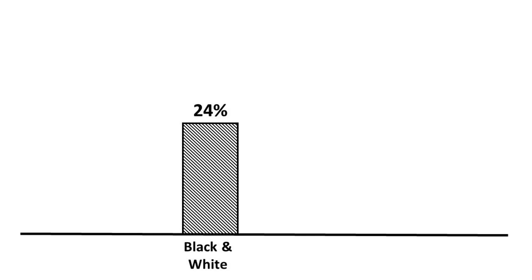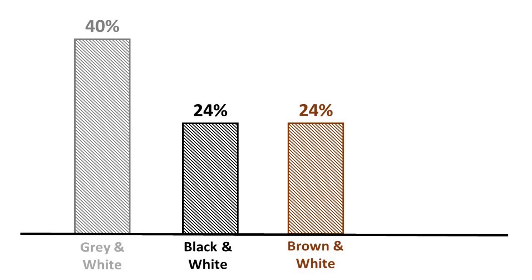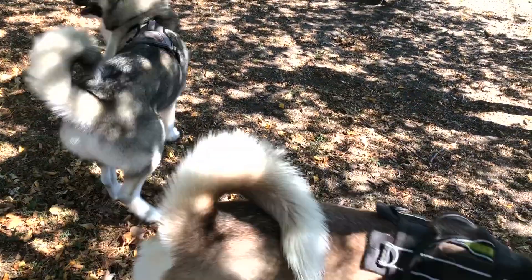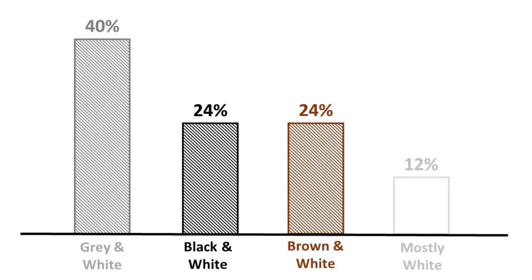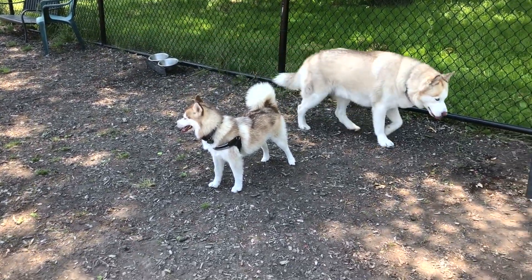The most common colors for a Siberian Husky are gray and white — around 40% of Huskies have these two colors. Another quarter of Huskies are brown and white, some of them light brown like BD and some of them dark brown. And some are mostly white and sometimes even completely white. So there's a lot of variety in Siberian Huskies, a lot more than people think.